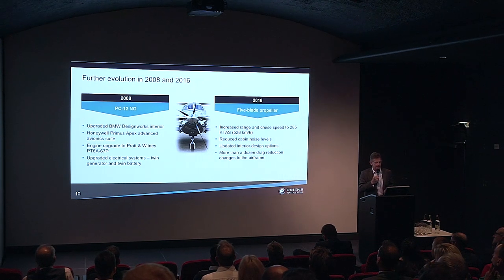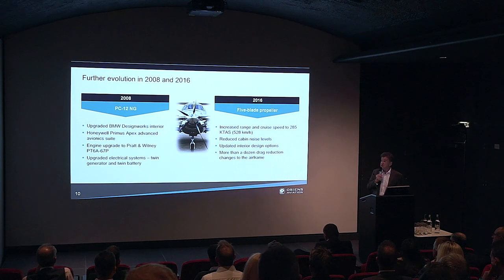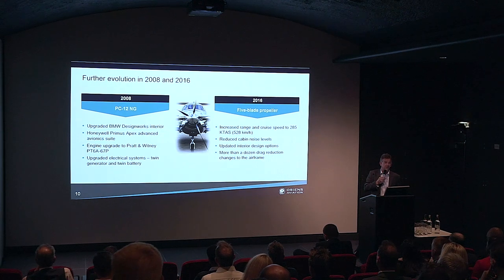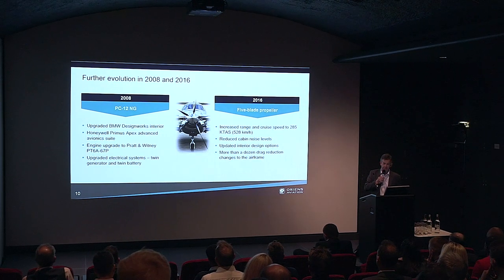In terms of design evolution, introduced into service in 1994, in 2008 there was a major upgrade — the PC-12 NG was introduced. It featured a new interior designed by BMW Design Works, a state-of-the-art avionics system — the Honeywell Primus Apex — an upgraded engine producing 1,200 shaft horsepower, the Pratt & Whitney PT6A-67, and a fully upgraded electrical system providing much higher levels of redundancy.